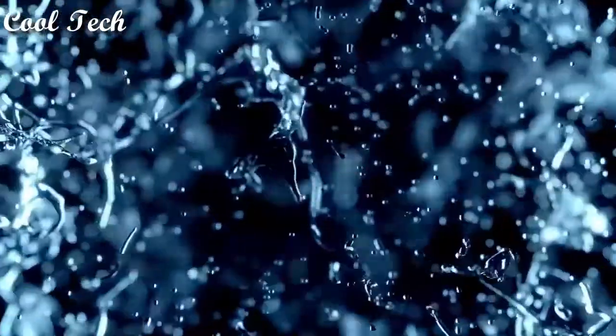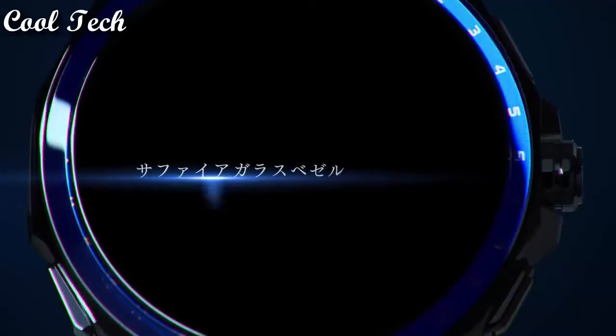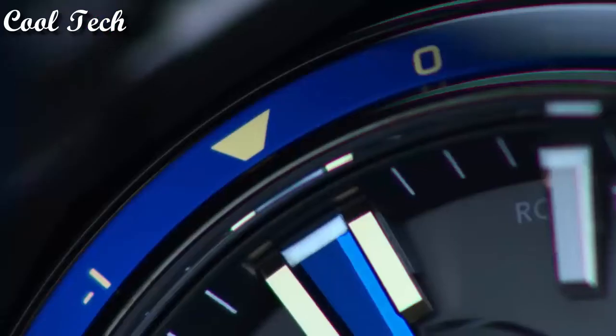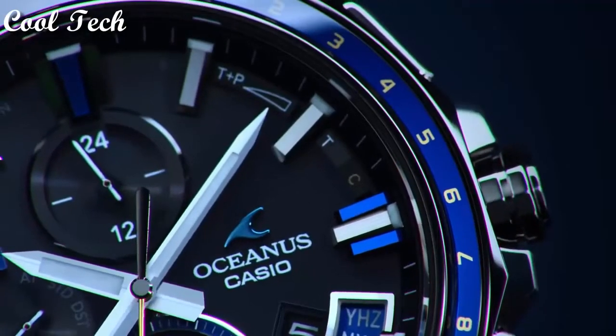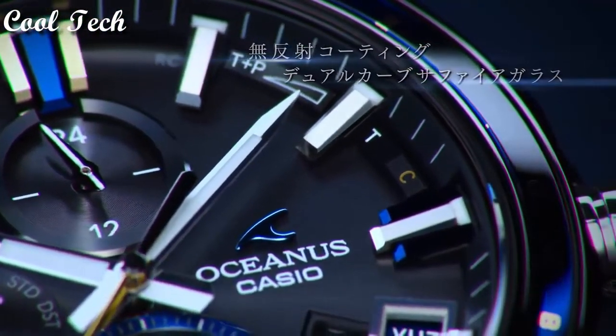Band material: titanium. Style: casual, classic, dress, formal, luxury. Case finish: matte. Dial color: blue.